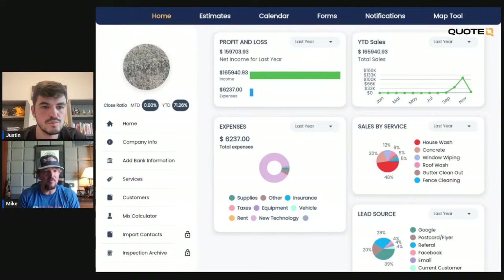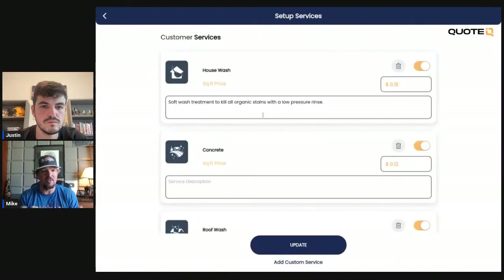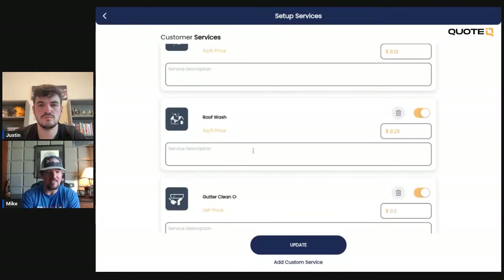With time and experience, it allows you to formulate a price. Sometimes when I'm using Quote IQ and I pop open an address and go to street view — say my price was $700 for the house — and then I see a Tesla X in the driveway, well the price just went up 20%, right? Because I know they've got money. You can utilize all kinds of different pricing tactics.